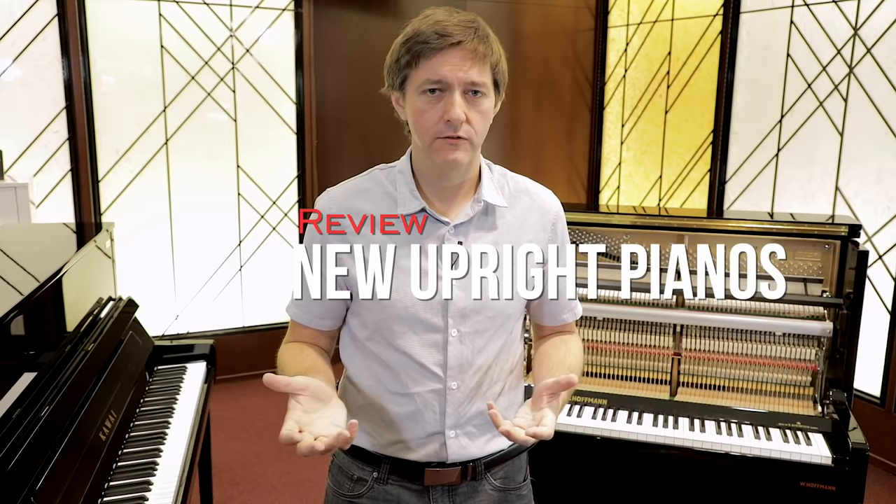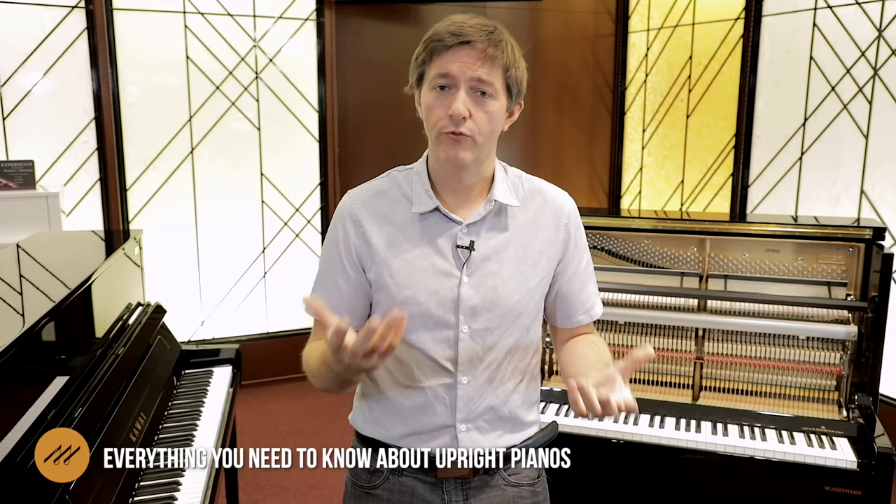New upright pianos start at around the $4,000 USD range — those are going to be 44-inch factory-made uprights, typically made either in Indonesia or China at that price. If you're buying from a reputable company like Kawai or Yamaha, you can expect a mechanically sound instrument with a fairly consistent tone that isn't going to require too many tunings. Not a lot of tonal refinement at this price range, but for people just starting out or parents looking for the first acoustic piano for their kids, the whole point is to give a proper dynamic response so you can start developing a good technique.